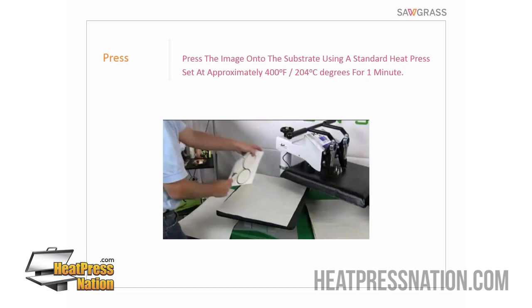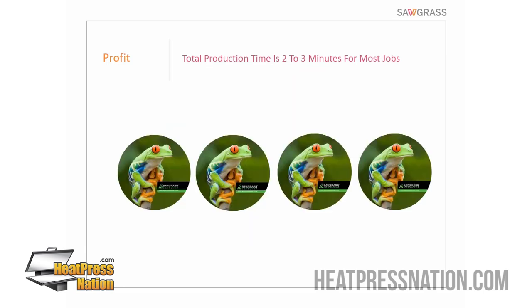We flip the sheet of paper so the coaster is on the bottom and the paper is on top, then put it under the heat press — 400 degrees for one minute at medium pressure. All the sublimation happens behind the scenes. We open the heat press, immediately remove the paper while it's hot, and we're left with — in this case — four fully sublimated coasters. Production time is two to three minutes for most jobs, not including artwork. With a big enough heat press, you can probably do 12 coasters at the same time.